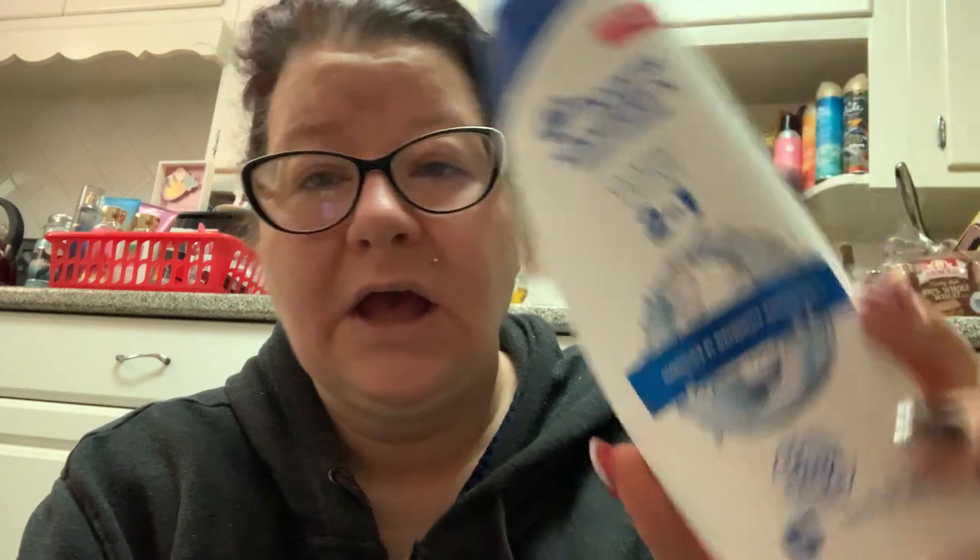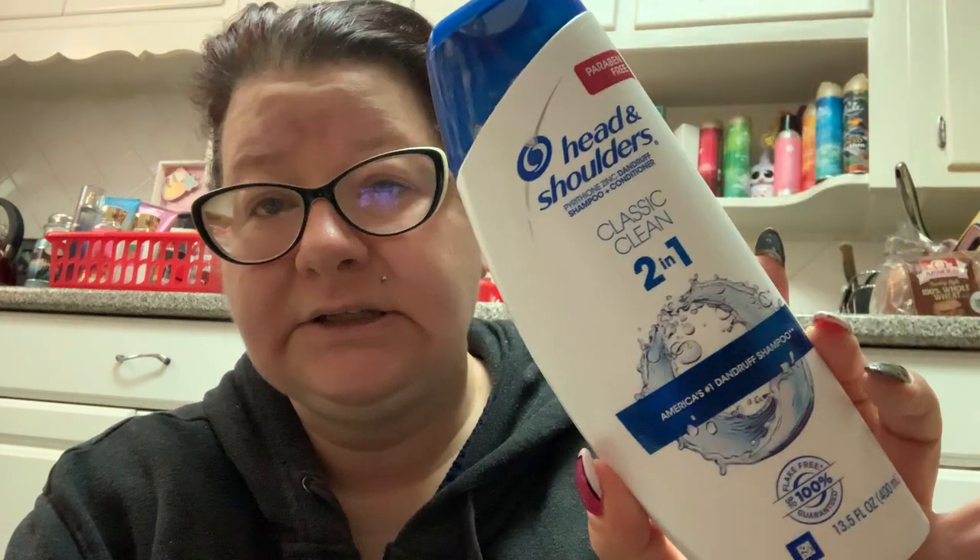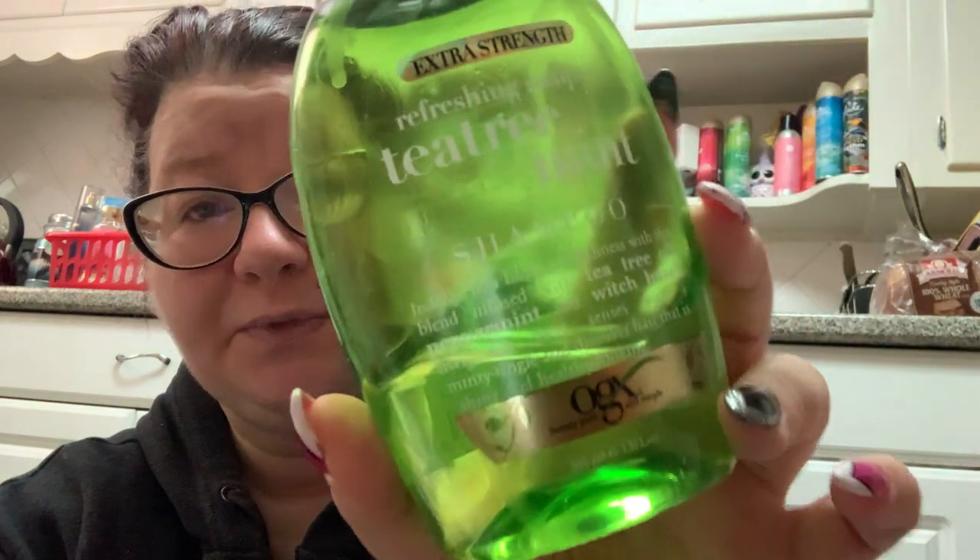Because I have psoriasis and occasional dandruff, I keep this in my shower to use when needed. This is the Head and Shoulders Classic 2-in-1 Dandruff Shampoo. And then this is also good for dandruff — you can see I've used quite a bit of this. This is the Extra Strength Refreshing Scalp and Tea Tree Mint Shampoo from the OGX Company. It says beauty, pure and simple.